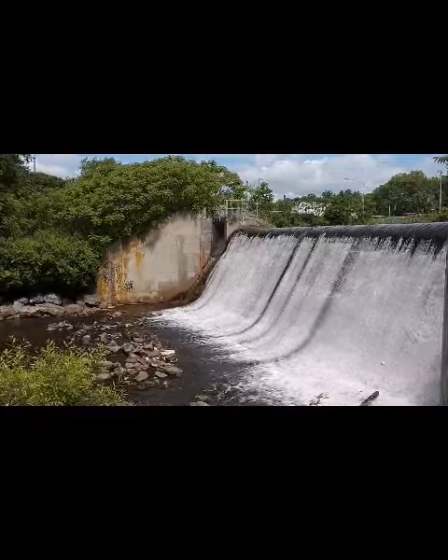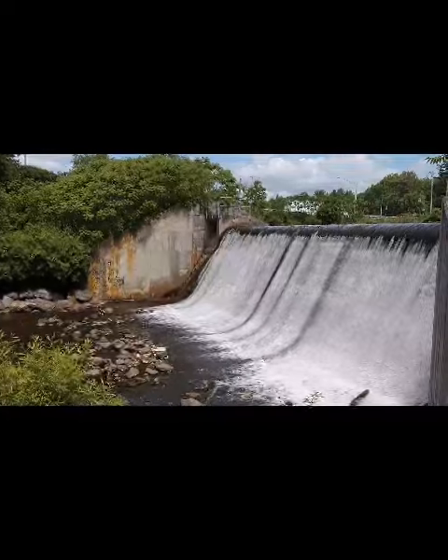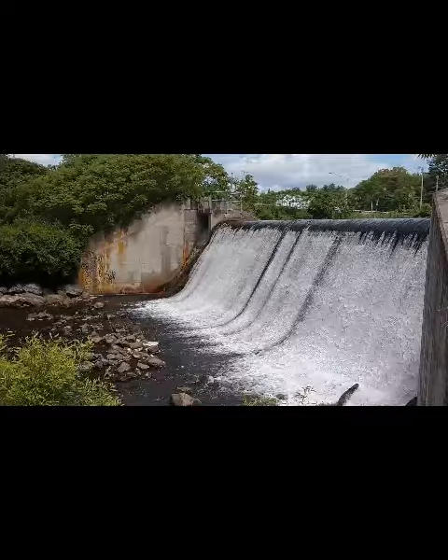Hi, I'm Ken, docent here at Saratoga Spa State Park. Join me as we explore Geyser Spring, one of our cold water carbonated mineral springs — the only such water east of the Rocky Mountains.